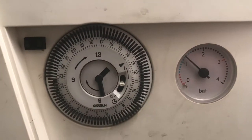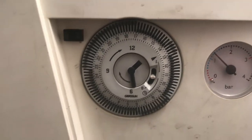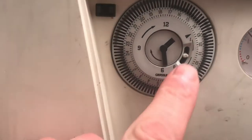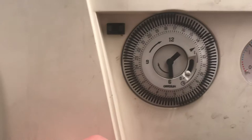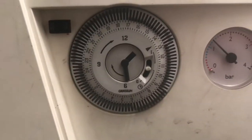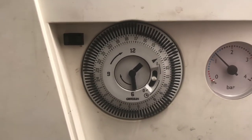This is a video on the boiler at Stevendale Road, which is currently set to timer. If you push it up, the boiler is always on, and if you push it to there, the boiler is always off. We need to leave this on timer, which is in the middle, and that means the boiler will come on and off according to the timer setting.